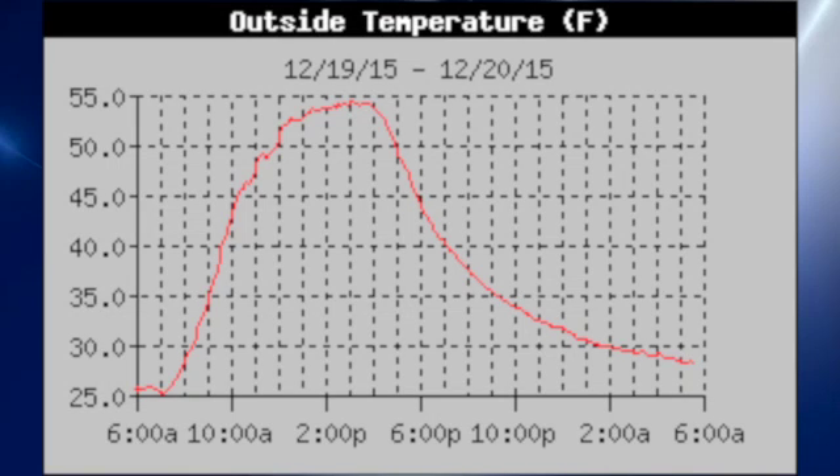Before we get started on the map discussion, I thought we'd look at the temperature trace at my weather station in Helena yesterday. It's interesting because it shows a very typical kind of sine wave pattern for temperatures, those temperatures climbing nicely to around the mid-50s and then falling off with the afternoon hours. So kind of a typical temperature trace for a day without any clouds and just plain sun.